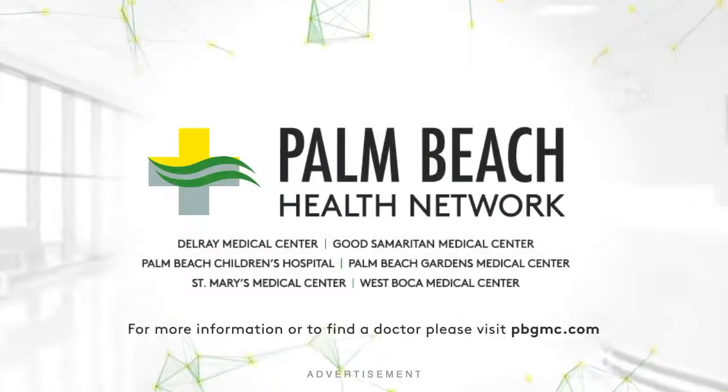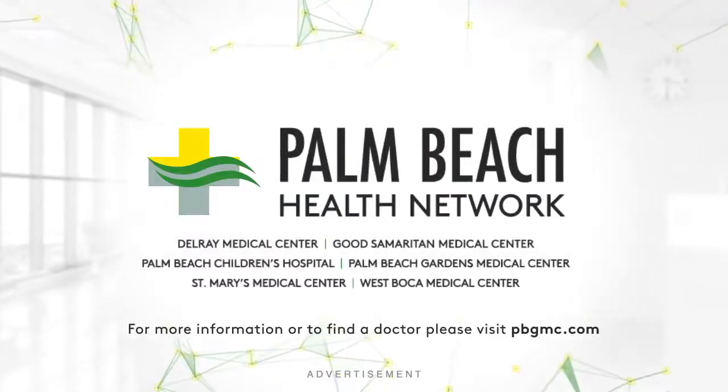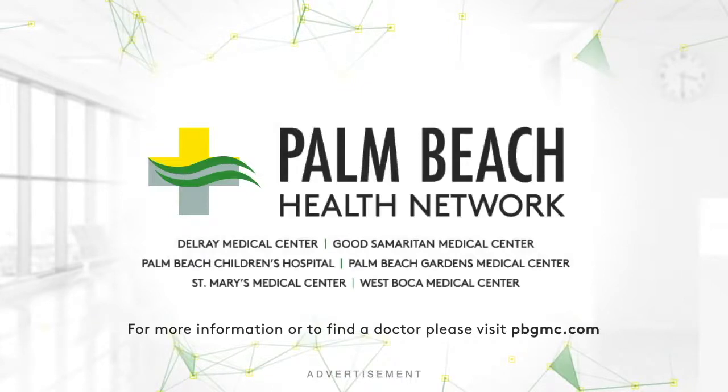Thank you, Dr. Boies, for all of this helpful information. We hope everyone understands it's important to take care of your health. And if you're experiencing vascular issues, please do not hesitate to go to the hospital. The doctors, nurses, and staff at Palm Beach Gardens Medical Center are there to keep you healthy and safe.